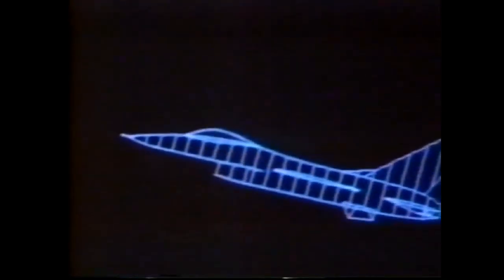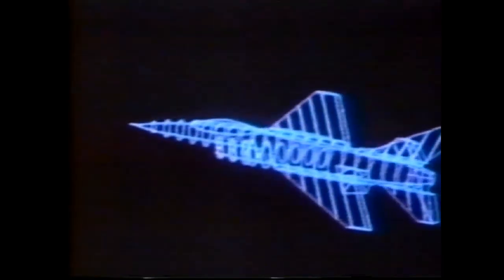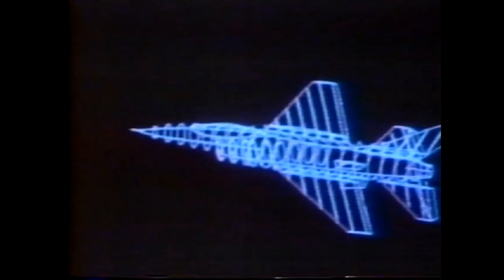The F-16 Fighting Falcon can outfight, outperform, and outmaneuver any other fighter aircraft in the world today. With its revolutionary fly-by-wire flight control system, the F-16 is the first fully electronic jet fighter. But changes in maintenance procedures go hand-in-hand with advanced aerospace technology. The F-16 has more than 11 miles of wire inside its airframe, all of which is subjected during flight to constant vibration, as well as forces up to 9 Gs.